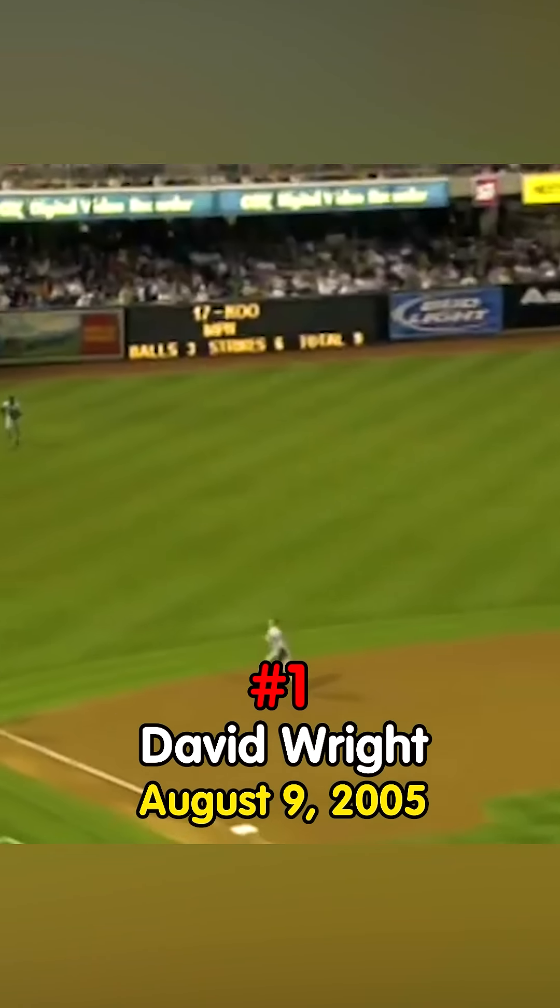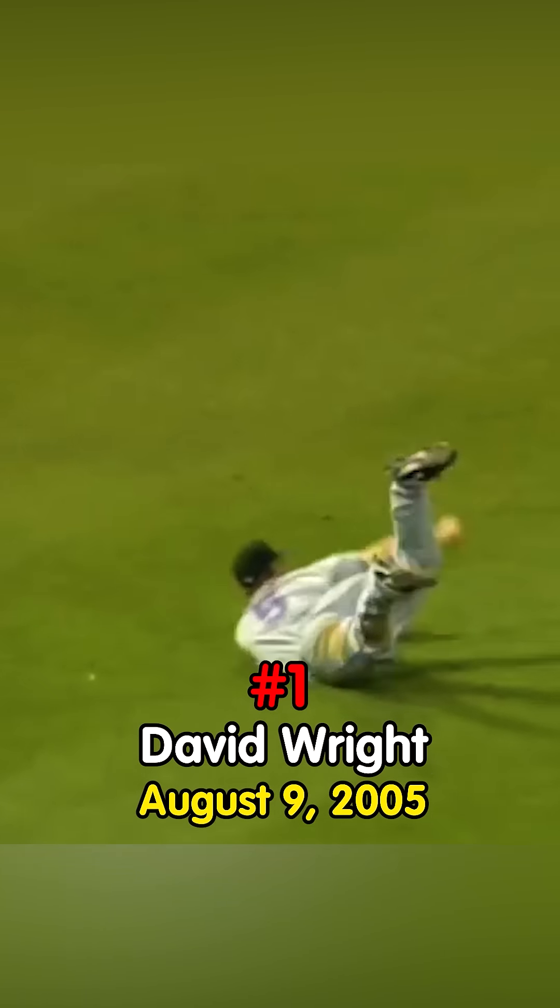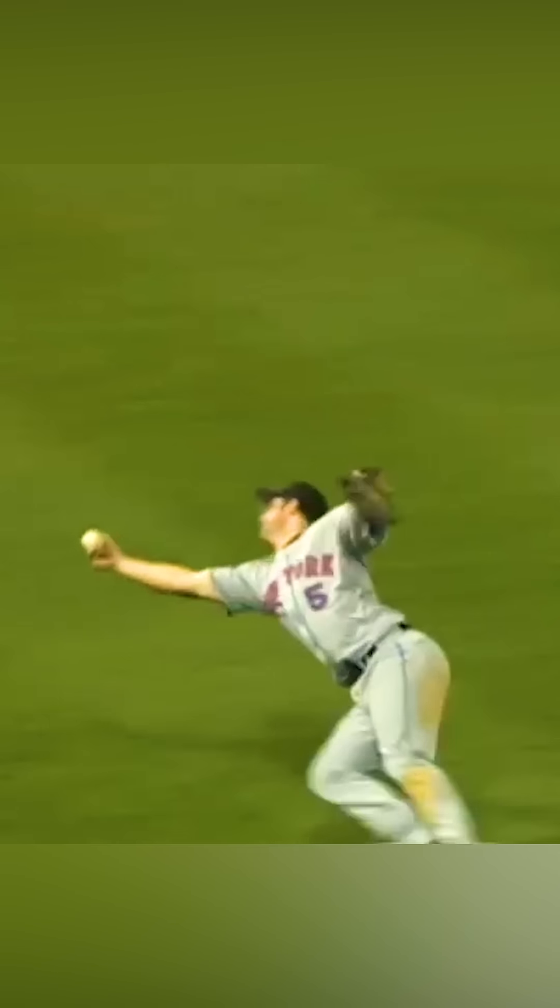A little broken bat — and oh, David Wright! What a play! Are you kidding? That may be the best I've ever seen! That's a magnificent play right there, right now! That's a great play!